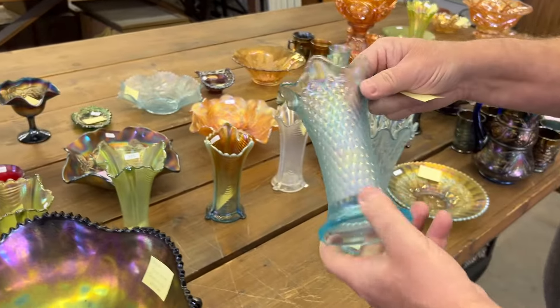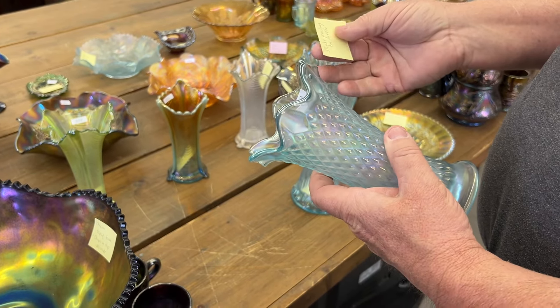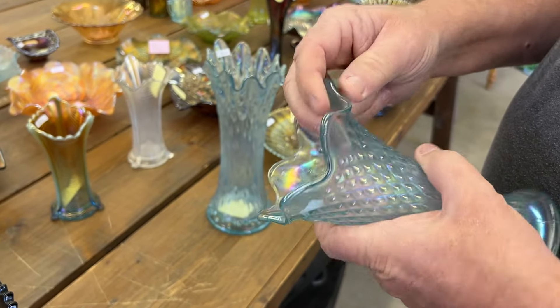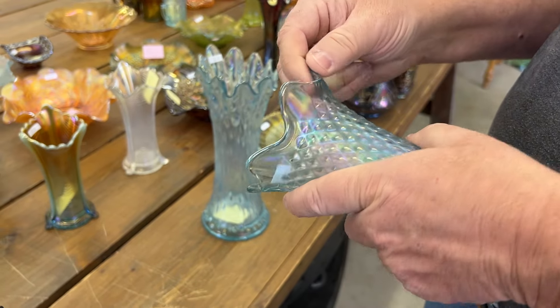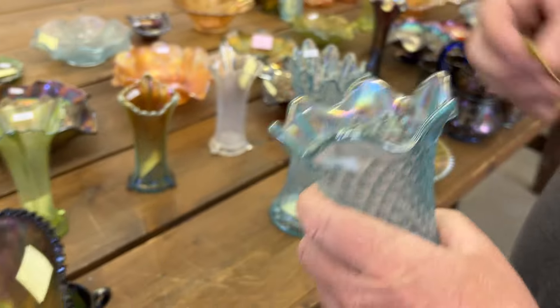Neat vase. I love these little diamond point vases in ice blue — they're really pretty. This one has a slight peeling on one ruffle. Peeling is probably done during manufacturing. There it is right there. Got it.